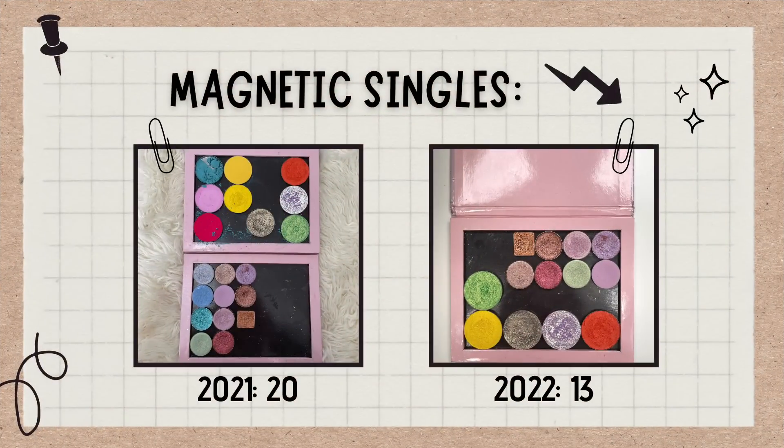The Magnetic Singles category is actually the one that has decreased the most since my 2021 inventory. In 2021 I had 20 of these — now I have 13. The seven I no longer have are ones I decluttered in my moving declutter, and I haven't bought any new ones since. I'm really not usually in the market for single shadows to add to my big magnetic palette because those are some of the least used products in my collection. I hope to keep this number about where it is, definitely under 20.